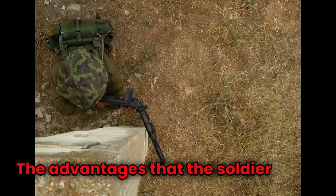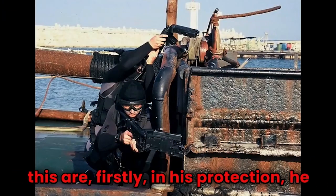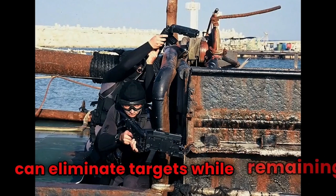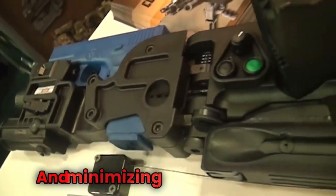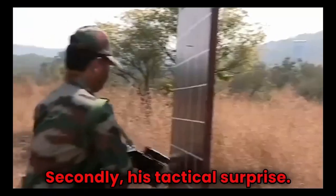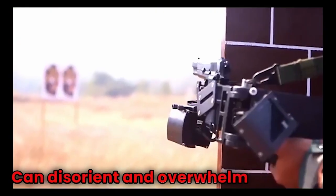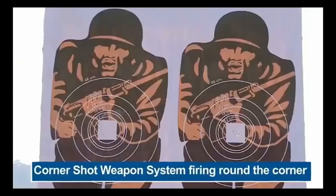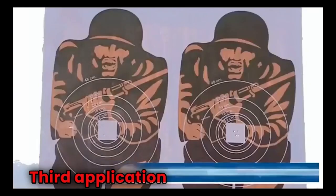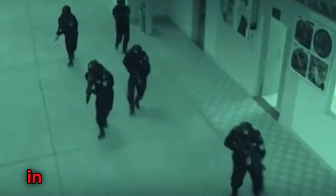The advantages the soldier gains are: firstly, increased protection — he can eliminate targets while remaining concealed and minimizing the risk of injury. Secondly, tactical surprise, as the unexpected angle of attack can disorient and overwhelm enemies. The third application is urban warfare — the Corner Shot is particularly effective in close-quarter combat situations like those encountered in urban environments.